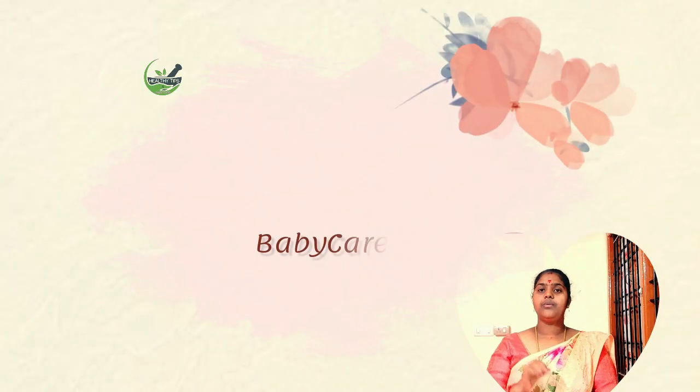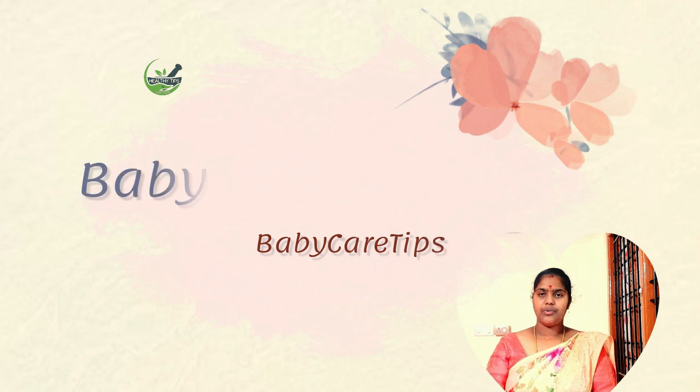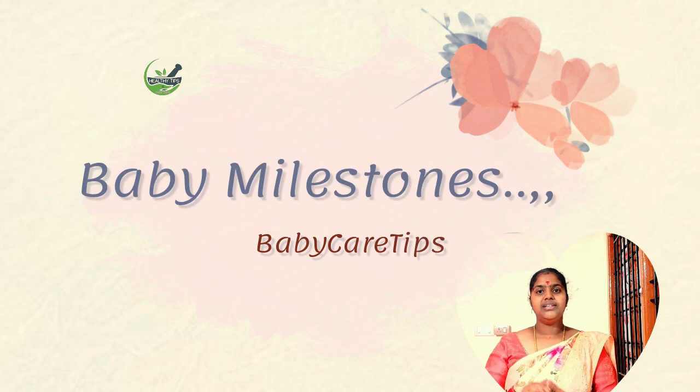Hi, Hello Friends! What are we going to do in this video? I will show you some baby care tips. We will show you a baby milestone.